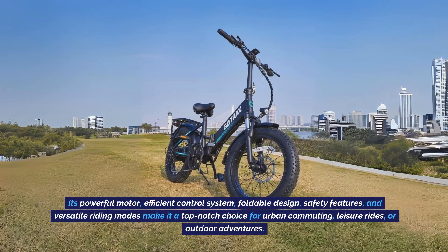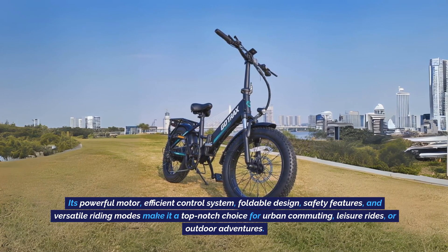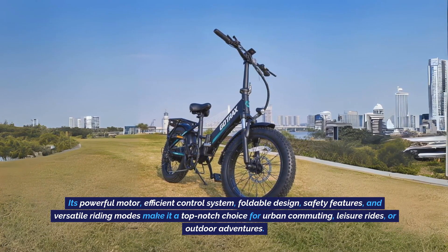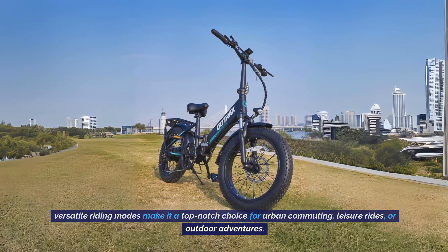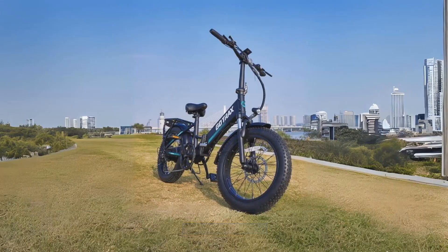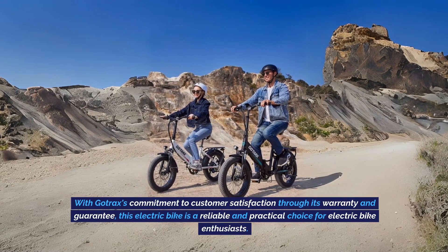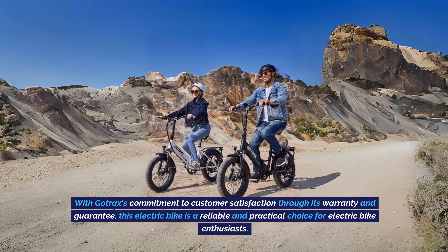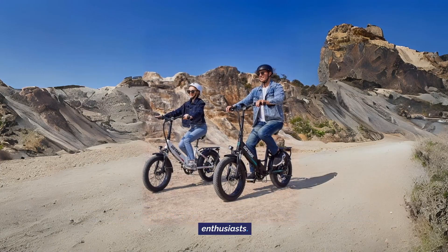Its powerful motor, efficient control system, foldable design, safety features, and versatile riding modes make it a top-notch choice for urban commuting, leisure rides, or outdoor adventures. With GoTrax's commitment to customer satisfaction through its warranty and guarantee, this electric bike is a reliable and practical choice for electric bike enthusiasts.